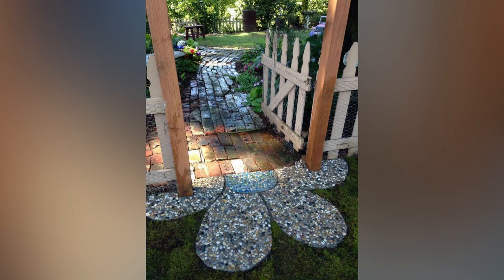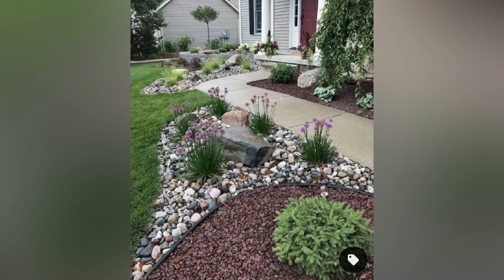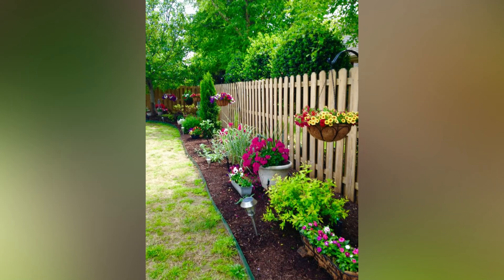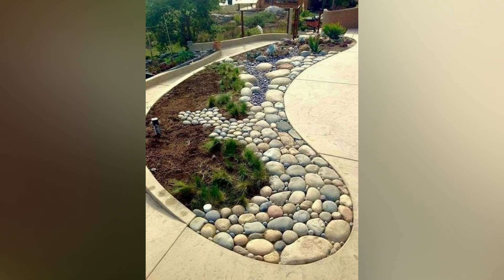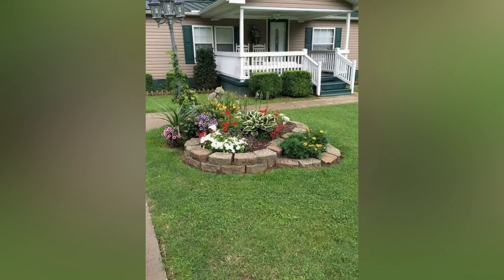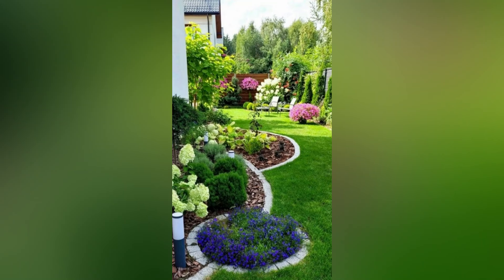When it comes to garden design, having a small front yard doesn't mean you have to sacrifice beauty or functionality. In fact, a compact space offers a unique opportunity to create a charming, personalized garden that enhances your home's curb appeal. Whether you're looking for vibrant flowers, low-maintenance plants, or stylish decor, there are plenty of ways to make the most of a small front yard. Here are some creative ideas to help you transform your limited space into a stunning garden.